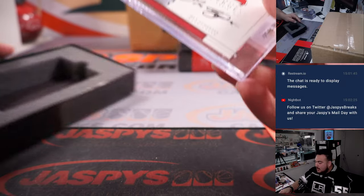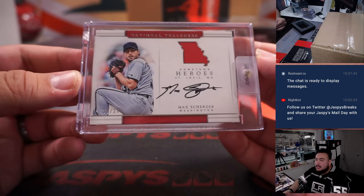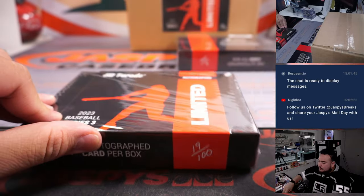We have a Max Scherzer, Washington Nationals edition, number 20, 2020 — that's going to the Nationals.